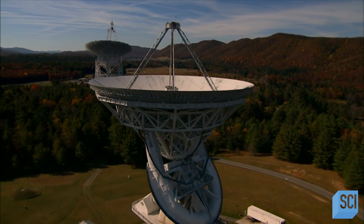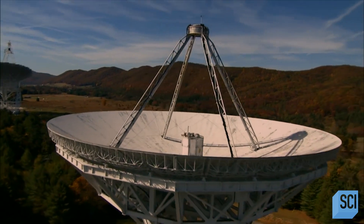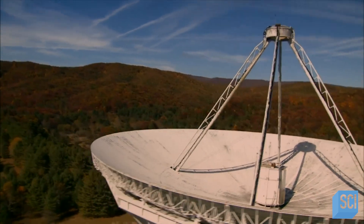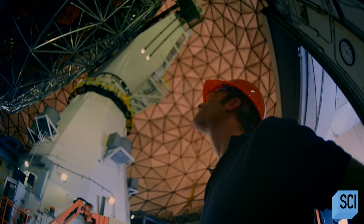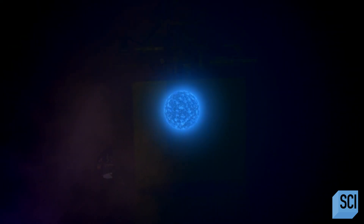Unlike optical telescopes, which only view visible light, radio telescopes can pierce the 26,000 light-years of dust and gas that stands between Earth and the center of the Milky Way. But even with the most powerful radio telescope, Shep will struggle to image Sagittarius A.